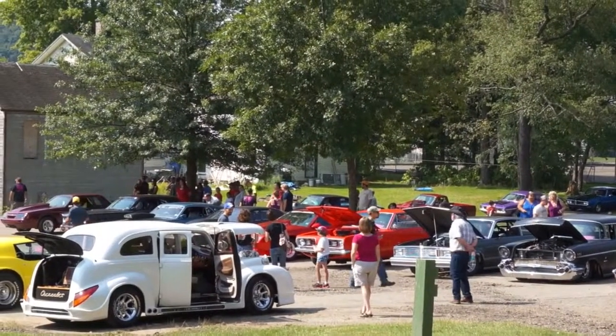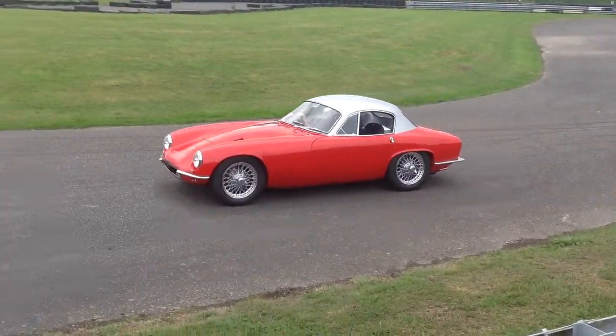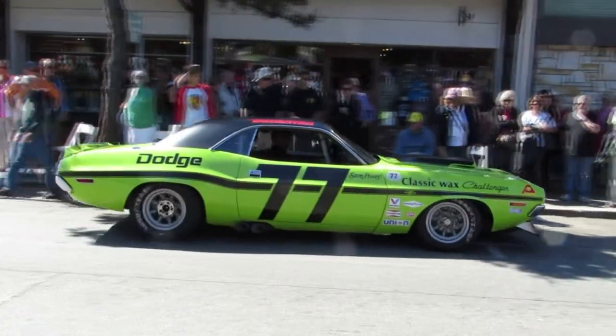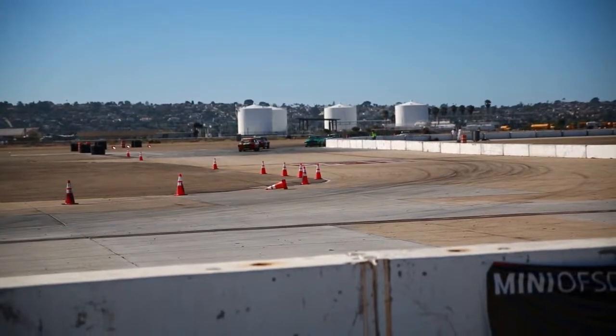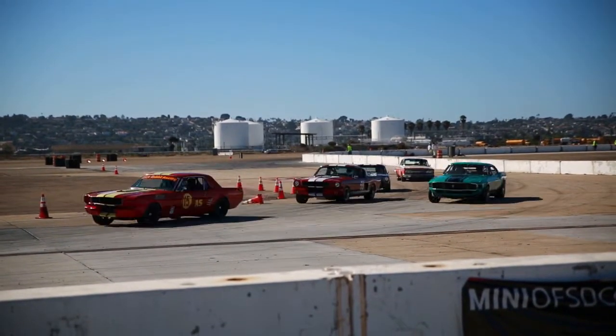Spring, time for fun and car shows. Not anemic underpowered economy cars, and not overpriced exotics either. Now that's more like it. Yes, I'm talking good ol' American Iron with enough power to rip up asphalt.